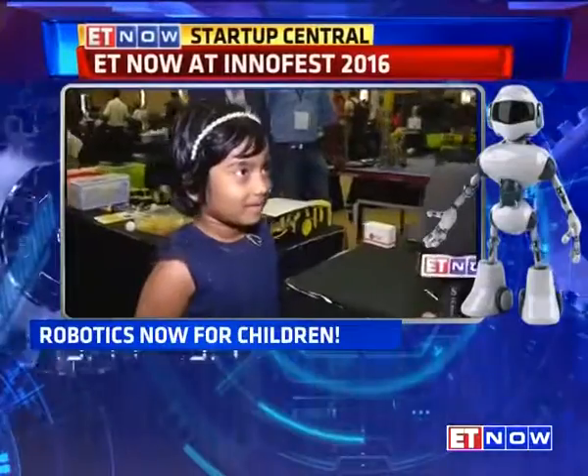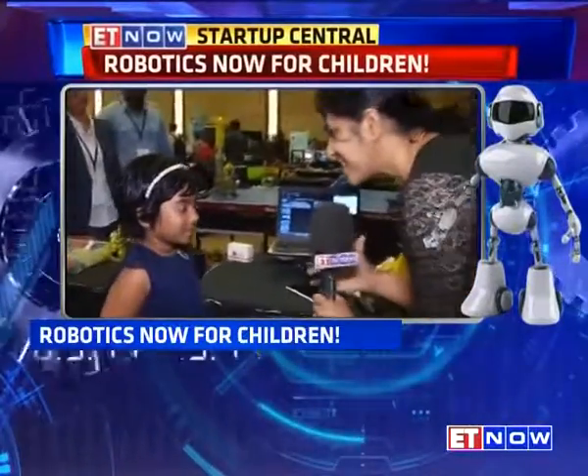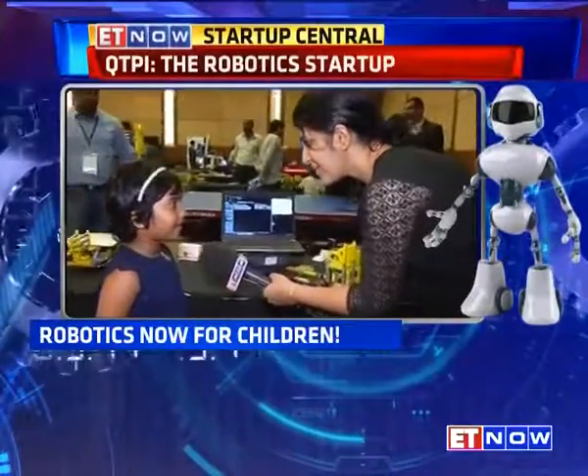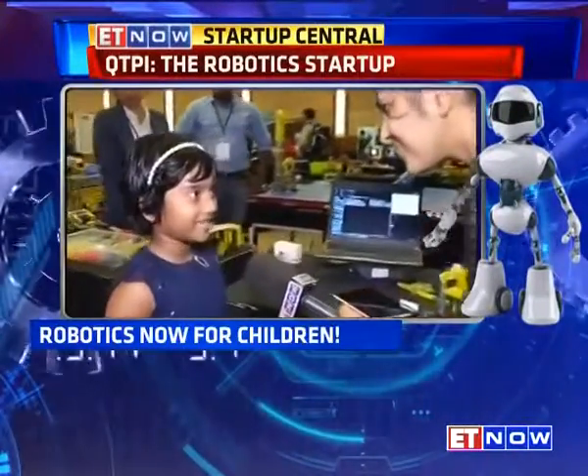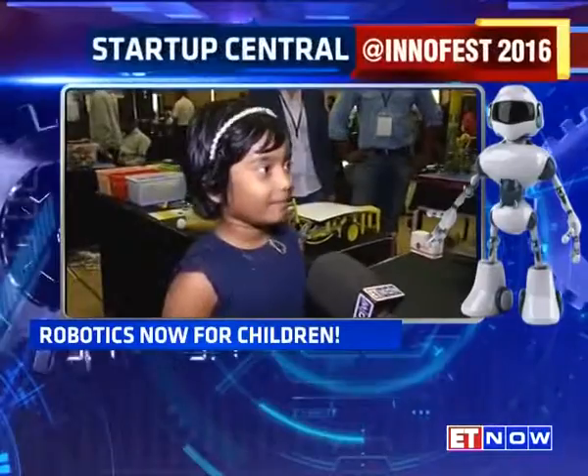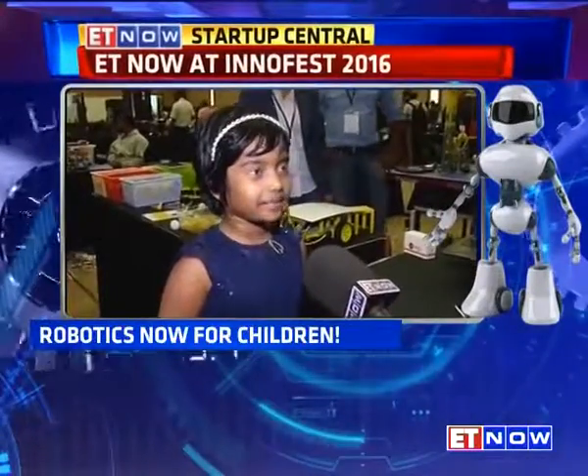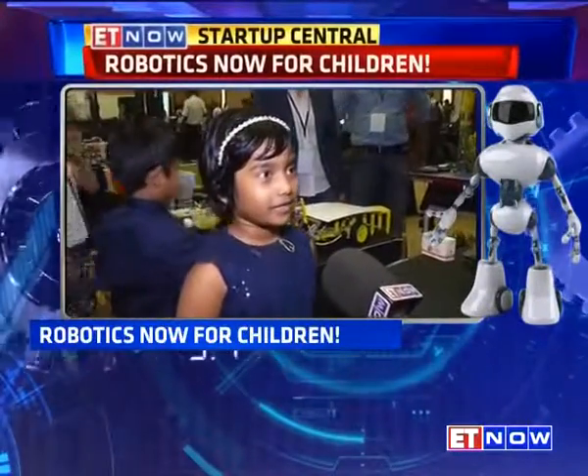Who helps you at home to understand all this? My father made me understand it. Do your friends in school also build robots? In my school we don't have robotics classes actually, so I come home and sometimes I even go down and do robots.